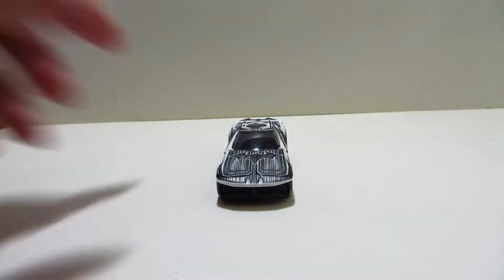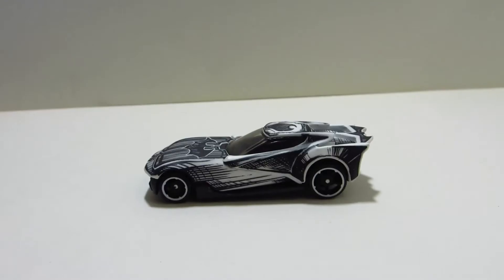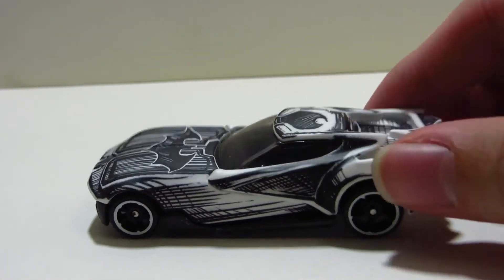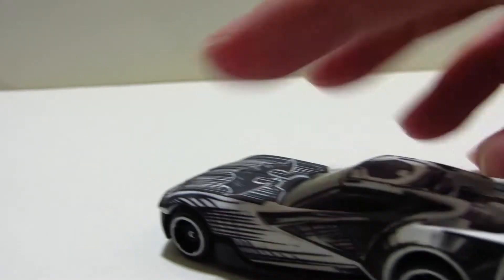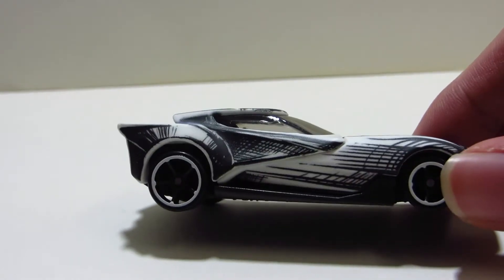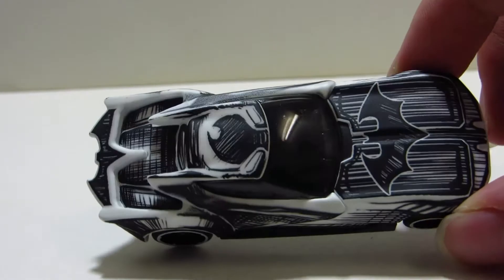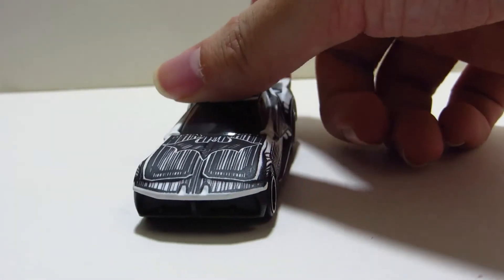As you can see here, this car has a really nice black and white decals. Just look at these — looks really good. I wish that the Hot Wheels mainline had a similar kind of series. Just look at this art style. I think it looks really good.